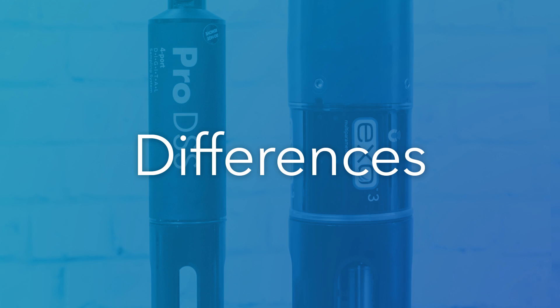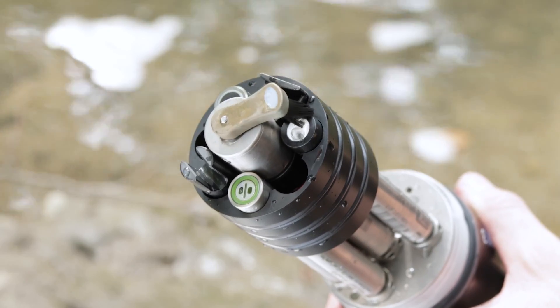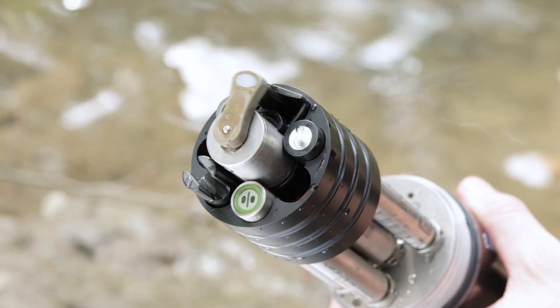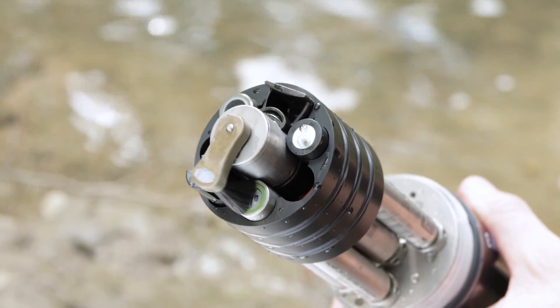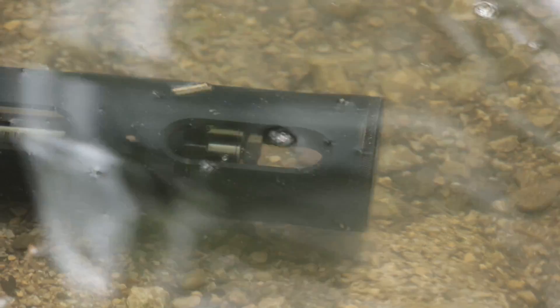There are a few important differences that distinguish each instrument for specific applications. The ProDSS can install up to four sensors. The EXO, on the other hand, has three models to choose from: four sensor ports on the EXO1, five ports on the EXO3, and seven on the EXO2, giving you expanded opportunities for monitoring all of your parameters of concern. The EXO2 and EXO3 also feature a central port, which you can equip with a central wiper — a powerful anti-fouling tool to keep the sensor faces clean and maintain your data quality even in the toughest deployment conditions.